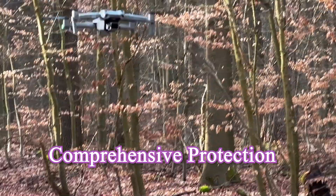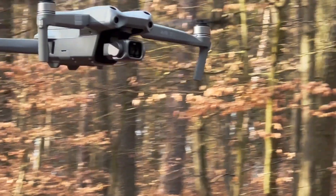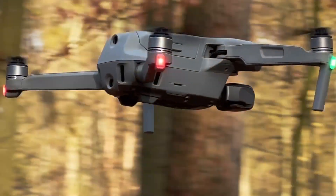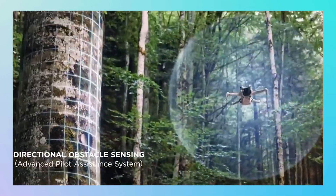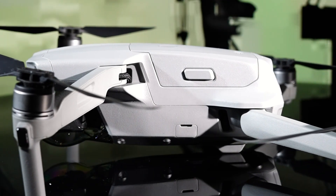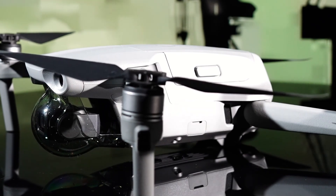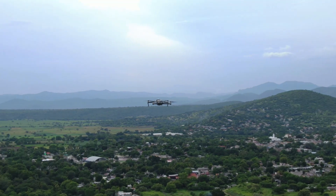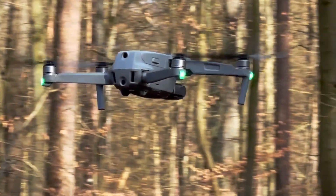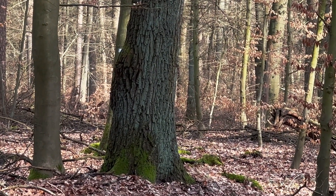Feature 4: Comprehensive Protection – 360-Degree Obstacle Avoidance. Do you remember the first time you flew a drone and almost crashed into a tree? With the Mini 5 Pro, that could be a thing of the past. Rumors suggest it will have comprehensive 360-degree obstacle avoidance, turning the drone into a true ninja in the sky. Whether you're a newbie or a pro, you'll feel more at ease knowing the drone can automatically detect and avoid dangers from all directions. But adding sensors means more weight and energy consumption. I hope DJI can pull this off without sacrificing the lightweight charm the Mini Series is known for. If they succeed, this will be a game-changing feature.